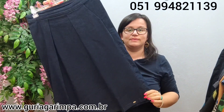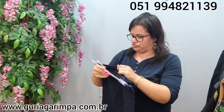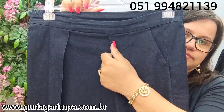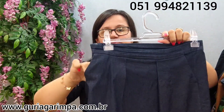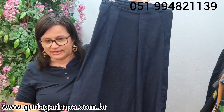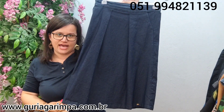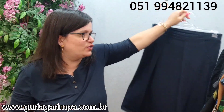Nossa próxima lindeza: temos mais uma saia em sarja, toda estilosa e diferente. Essa saia tem um pouco de elastano, tem um detalhe de sobreposição do próprio tecido, tem bolso — damos valor a peças com bolso — e feixe. Veste 80 de cintura, 70 de comprimento. Tamanho 42 na etiqueta. Ela tá por 23 reais e é código 23.